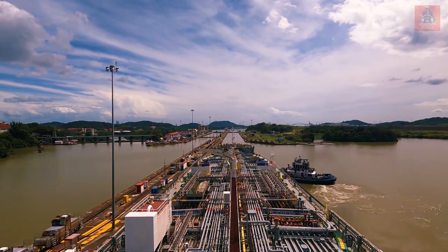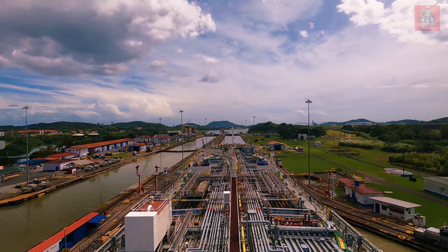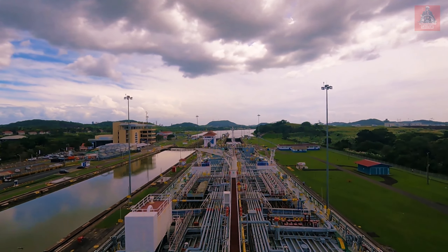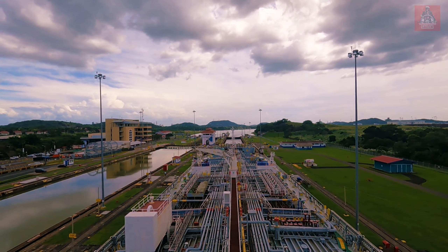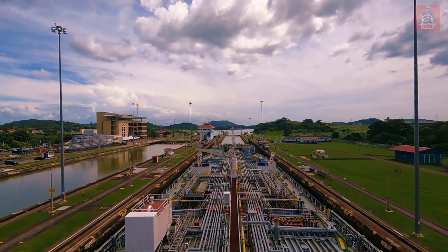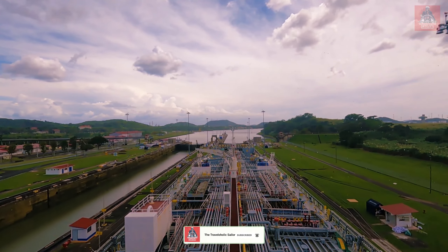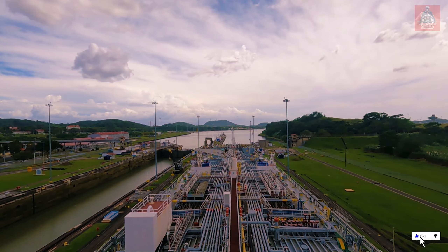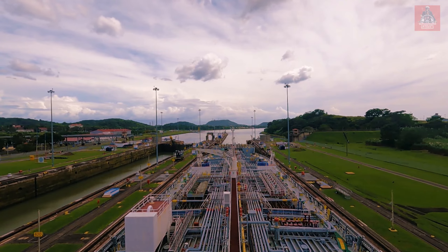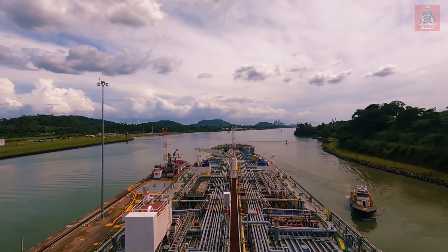This is the Miraflores locks, which we are entering now. This is the last lock — after this the Pacific Ocean will start. Again the vessel is going down to match the level on the other side of the Pacific Ocean. The vessel is now going out from the Miraflores locks — this is the last lock towards the Pacific side of the Panama Canal.